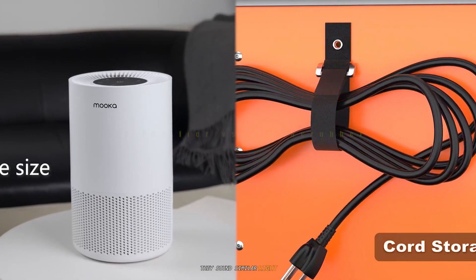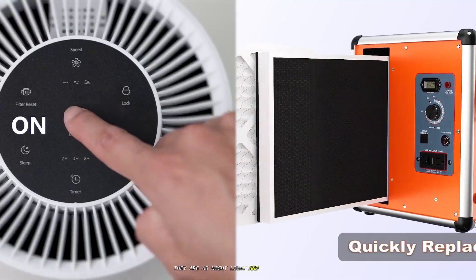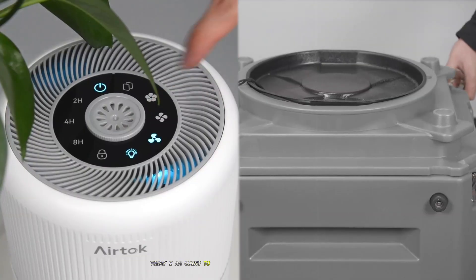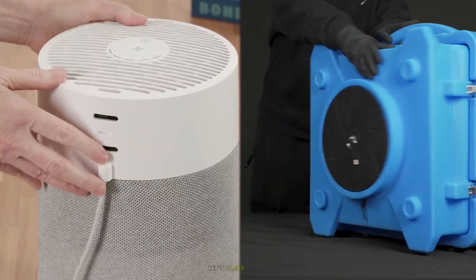They sound similar, right? Both promise cleaner air, but in reality they are as different as a nightlight and a searchlight. Today I am going to demystify these devices once and for all. Let's clear the air.